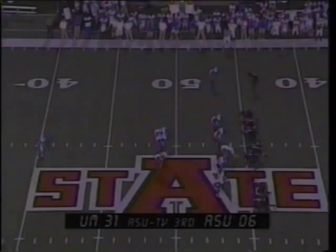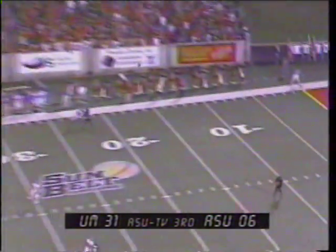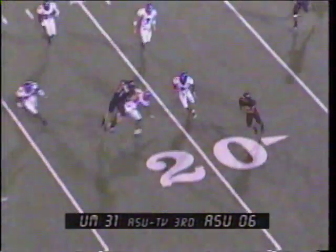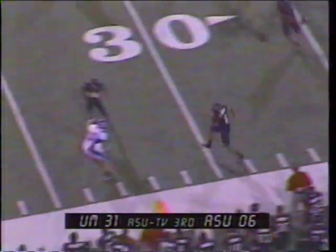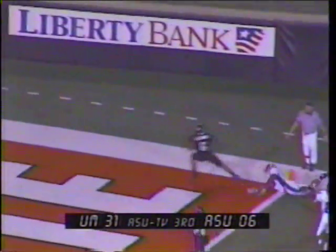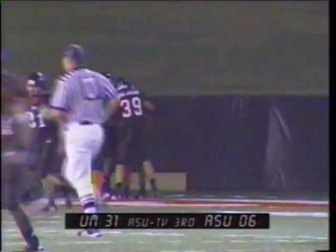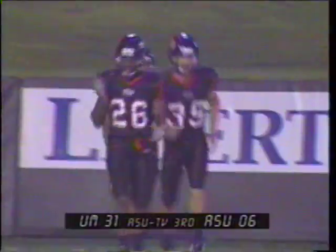At the Arkansas State 42-yard line, handoff goes to Doss — he's tripped up at the line of scrimmage. Terrific crowd tonight here at Indian Stadium; they want to see a comeback. Sutherland gets away a spiral, received by Jones at the 11, running left, across the 15, 20, 25, 30, cuts back upfield, 35, 40, running right, across the 45, across midfield, 45, 40, 35, 30, 25, 20, 15, 10, 5 — touchdown Arkansas State! An 89-yard punt return! No flags on the field.